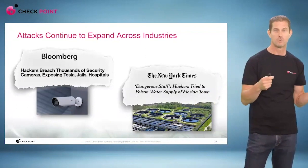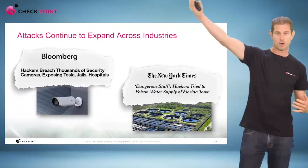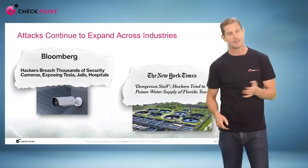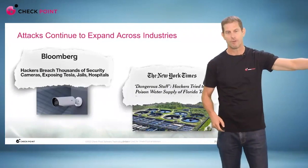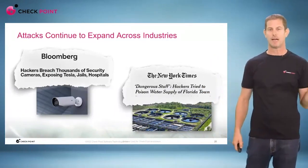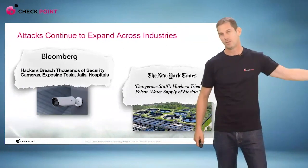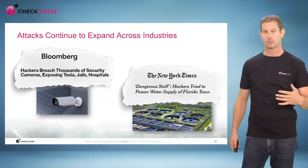It's very important for us to secure those IoT devices from attacking our networks, and to prevent them from communicating with command and control outside. The problem is that most solutions out there — and there are quite a few IoT security solutions — only provide detection and identification of IoT devices in your environment. What they don't provide is a real prevention solution.